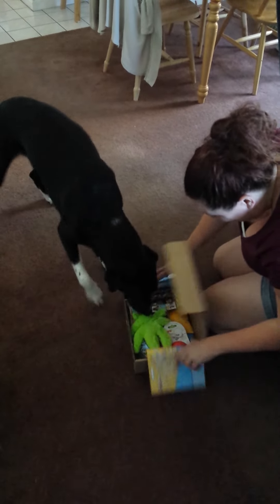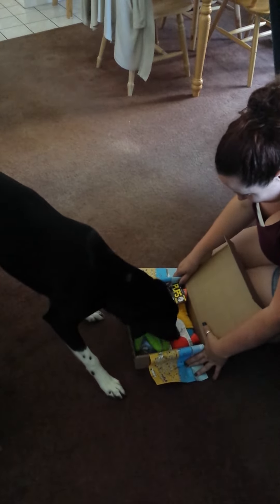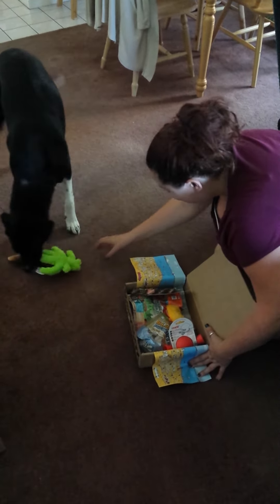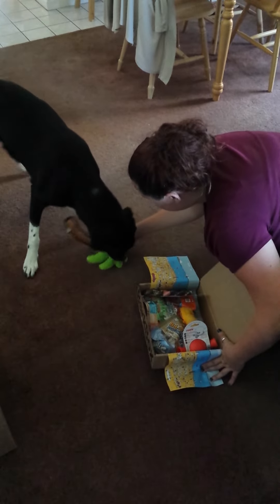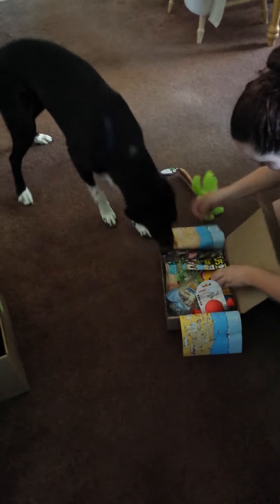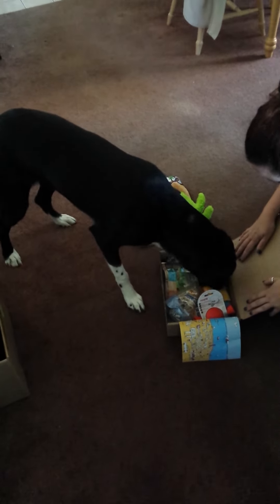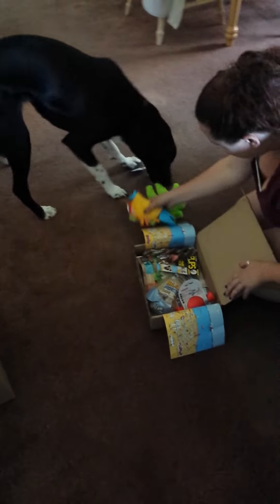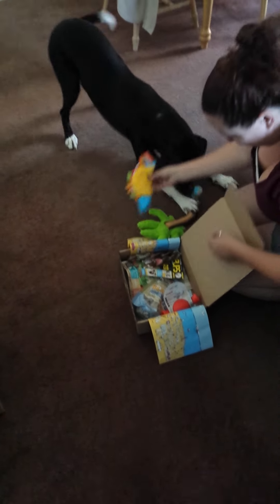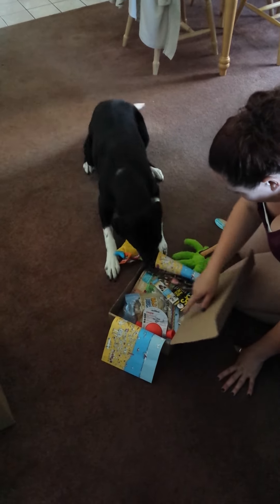Ooh! A tree. Is it squeak? Is it squeak? What else we got? A taco. A fish taco. What else? What else we got?